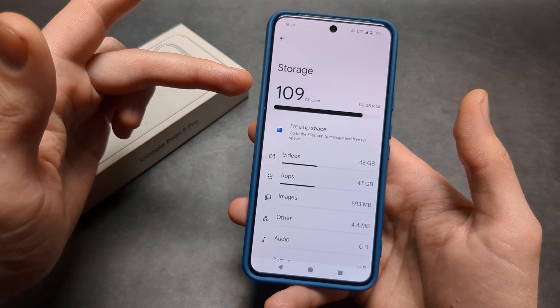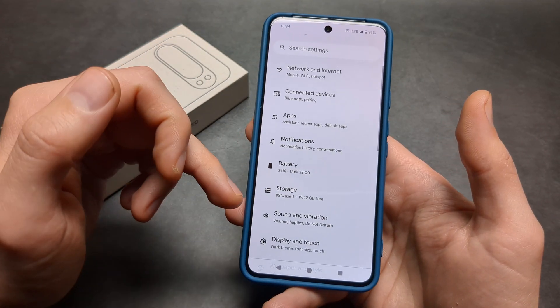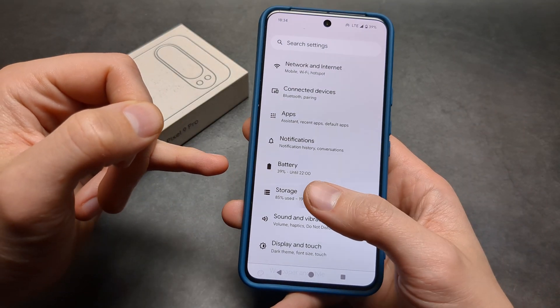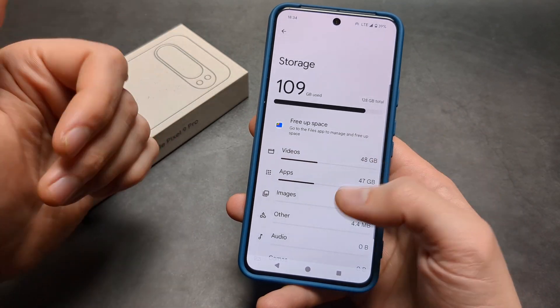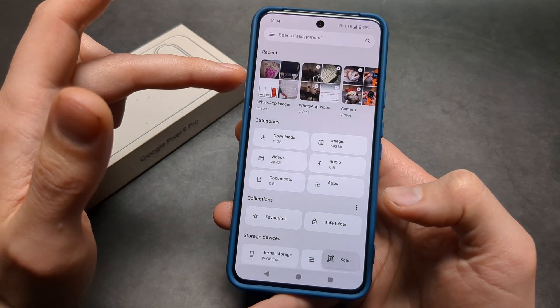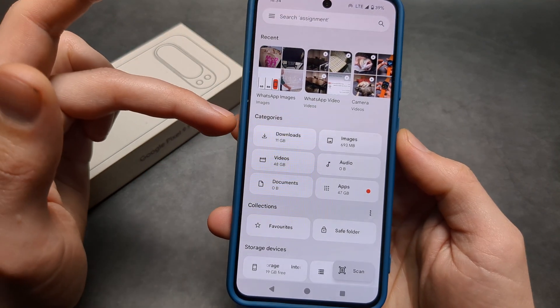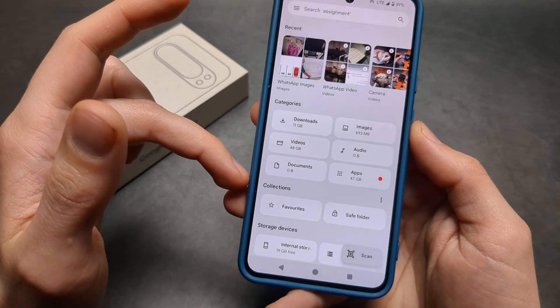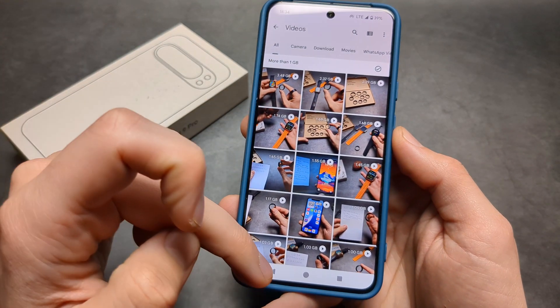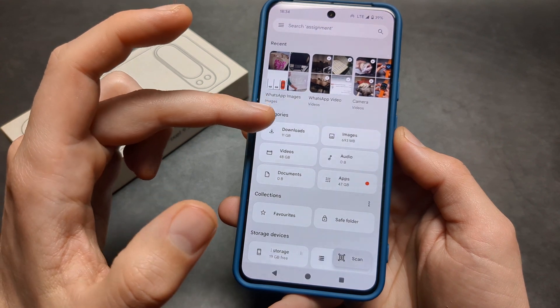If you see you have less than 10 gigabytes — for example I only have 20 gigabytes, which is not the best — you can free up some space by observing which stuff consumes the most space and go delete some videos or downloads you no longer need.